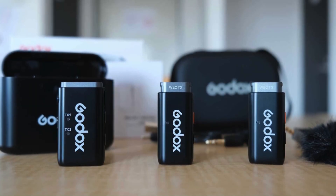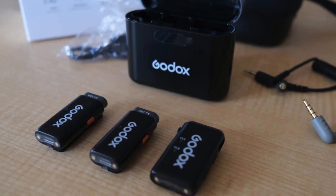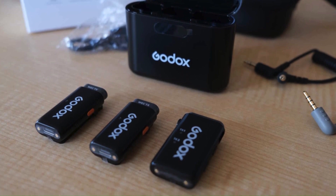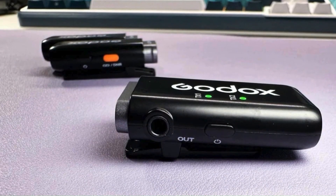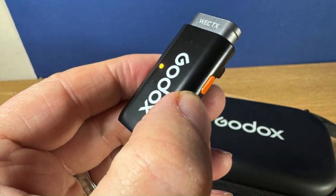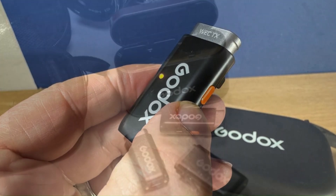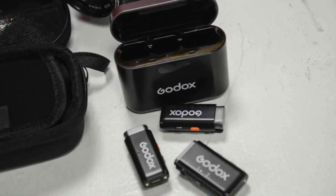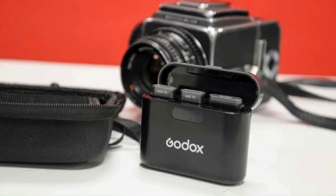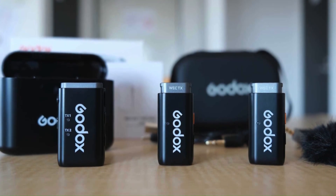In addition to its technical prowess, the Godox WEC offers remarkable versatility. The system supports various input options, including XLR and 3.5mm connections, allowing it to be used with a wide range of audio equipment. The compact design of both the receiver and transmitters makes the WEC easy to transport and set up, while its intuitive controls make it accessible even to users who are new to wireless audio systems. The echo cancellation feature is particularly effective, delivering crisp, professional-grade sound quality that stands out in the final production. Overall, the Godox WEC is a reliable, high-quality wireless microphone system.